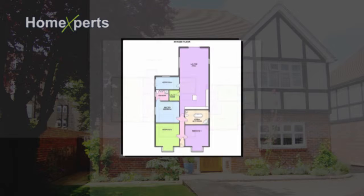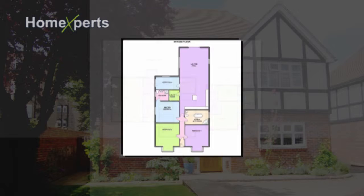Does your property have a floor plan? Prospective purchasers love to see floor plans and they are very easy to produce. A good agent will offer a floor plan as part of their service.